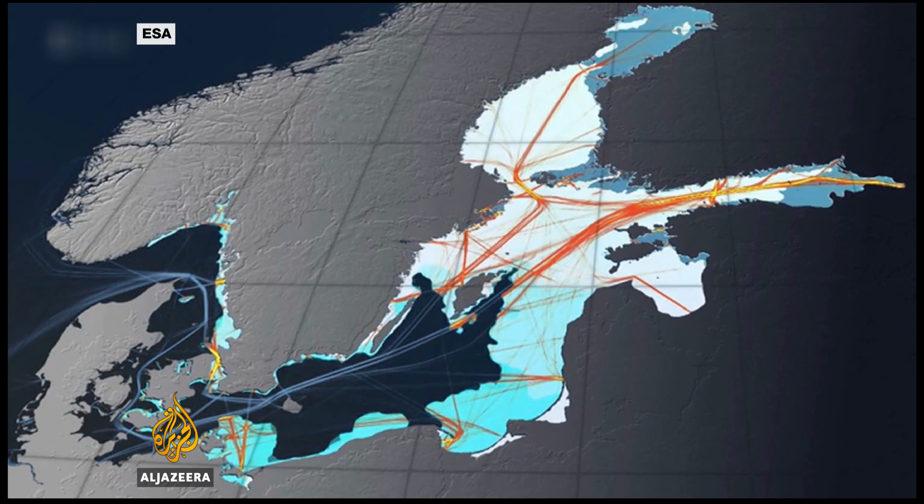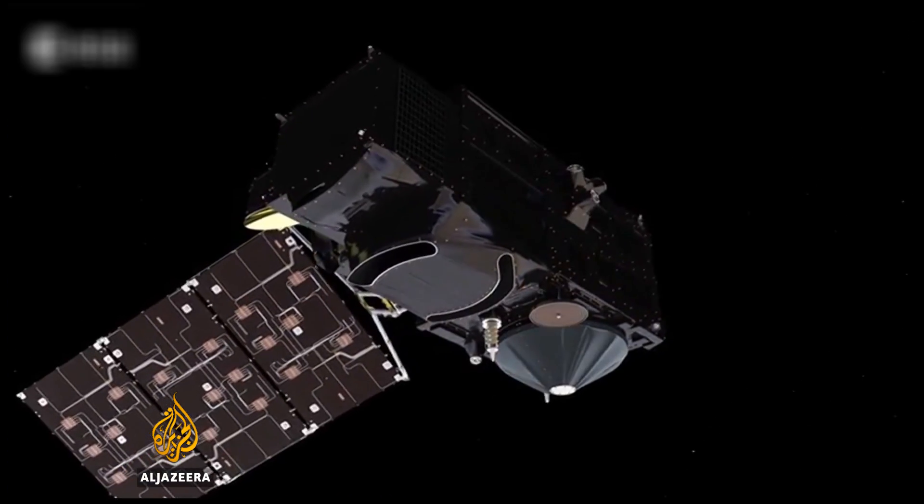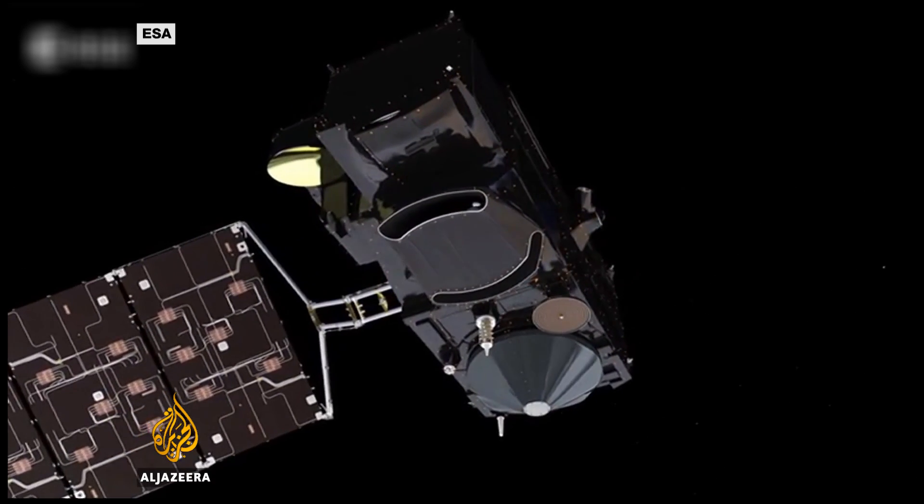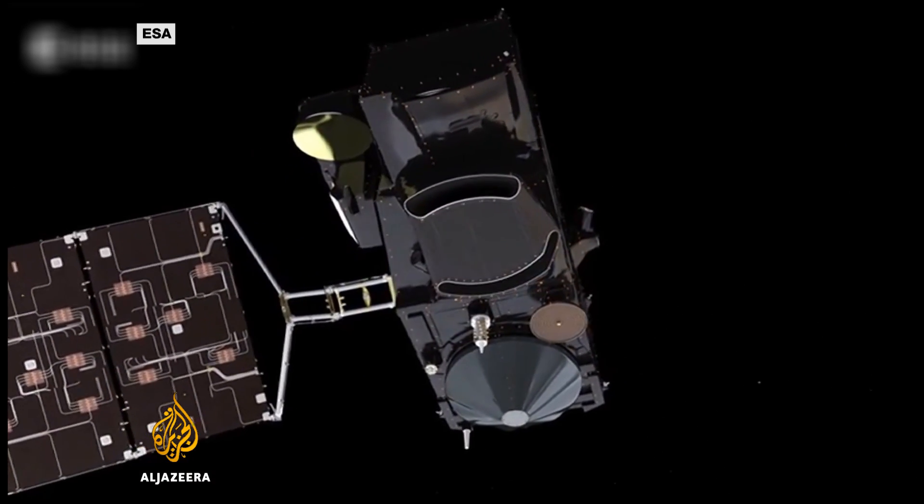The satellite will help us to monitor systematically all over the world different biogeochemical parameters in the ocean, which are able to support the fisheries industries. We'll also be monitoring agriculture over the land, water resources, and the sea surface temperature, which will feed into our weather forecasts.